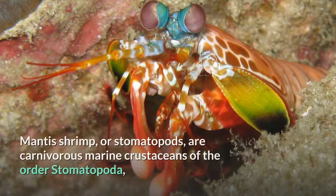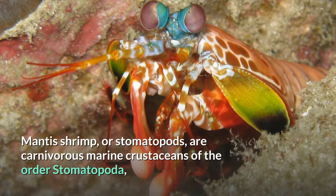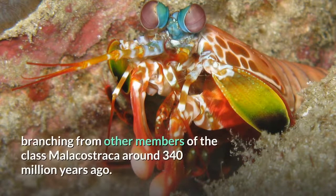Mantis shrimp, or stomatopods, are carnivorous marine crustaceans of the order Stomatopoda, branching from other members of the class Malacostraca around 340 million years ago.